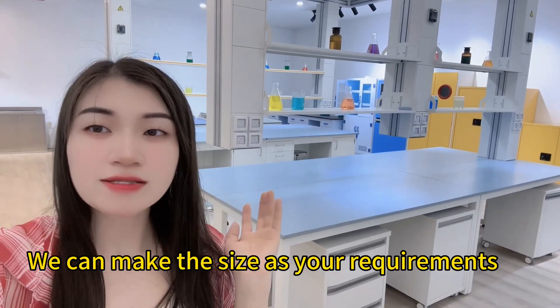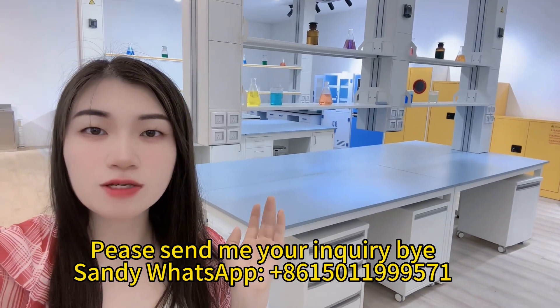We can make the size as your requirements. Please send me your inquiry.